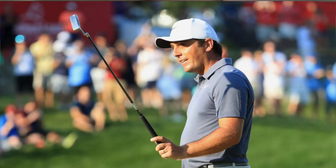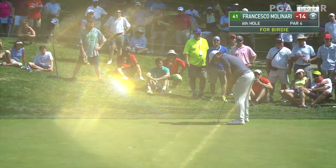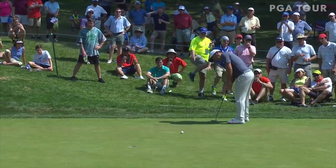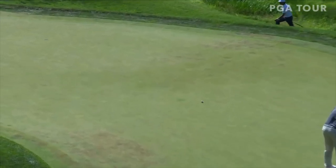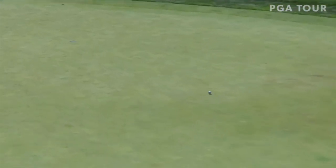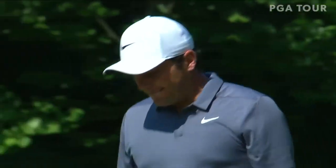Moving on to his putter, he's playing a Bettinardi BB0 putter. Two putts here and he extends the lead by another one. How about that from Molinari?